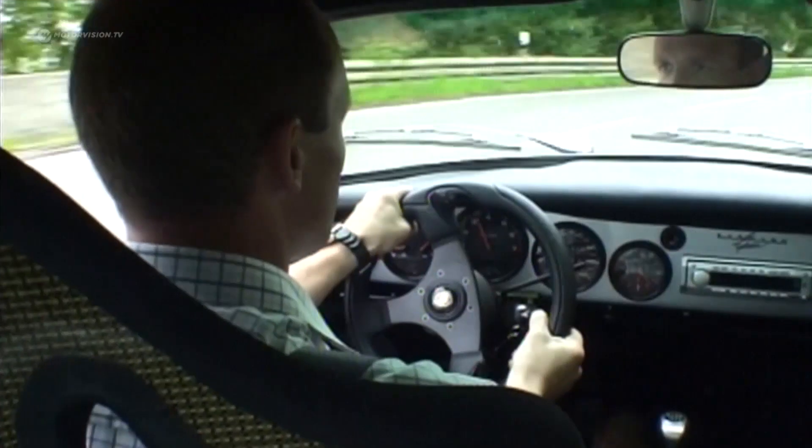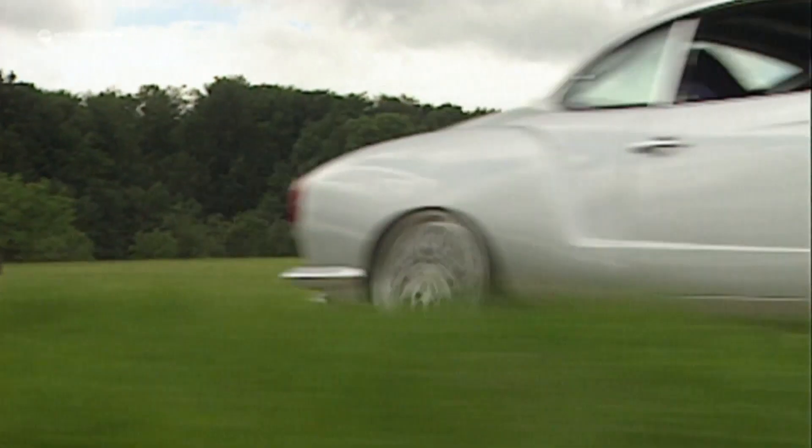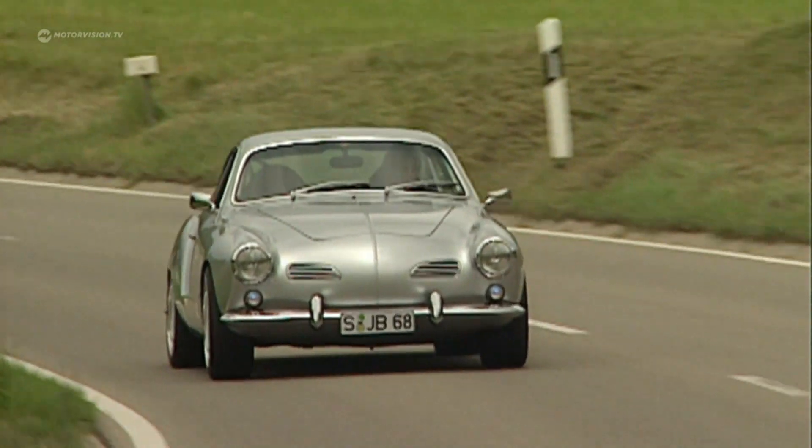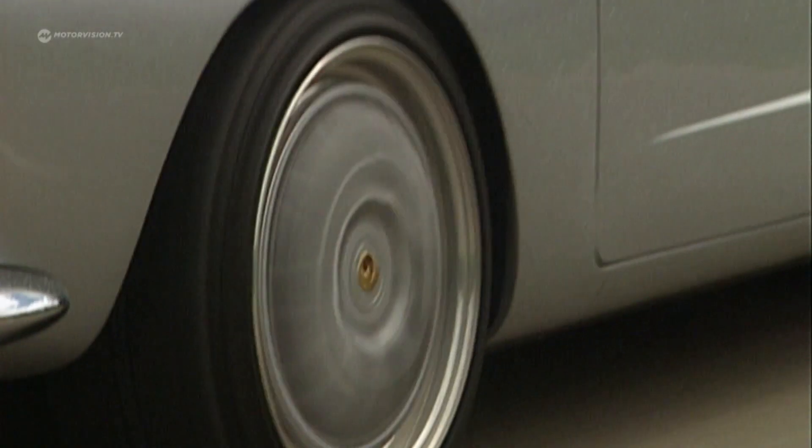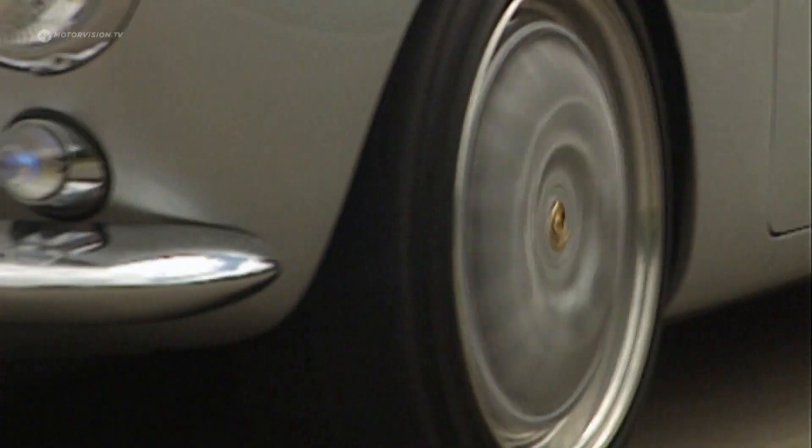With his 1970 Karmann Ghia, a classical hybrid of the absolutely special kind. He came across a six-cylinder engine at a low price — power in excess, strong and durable — and decided to build a car for it. The engine doesn't fit into a Beetle, that was clear, and then he came across the Karmann and quickly found that it had to go in there.